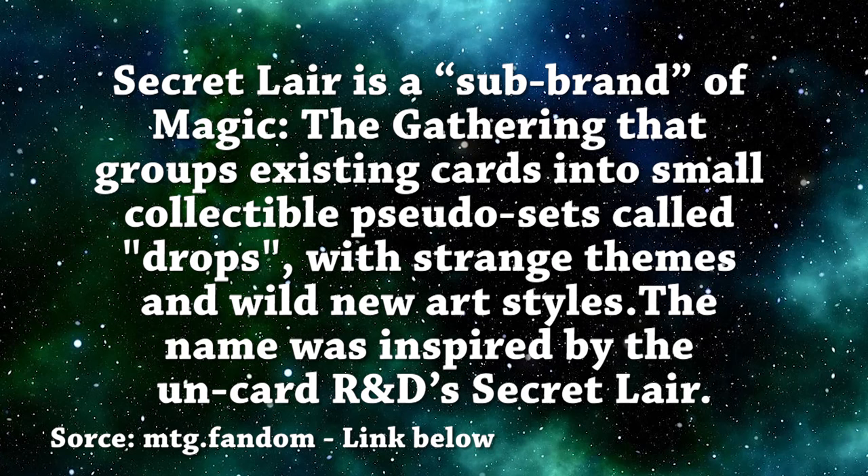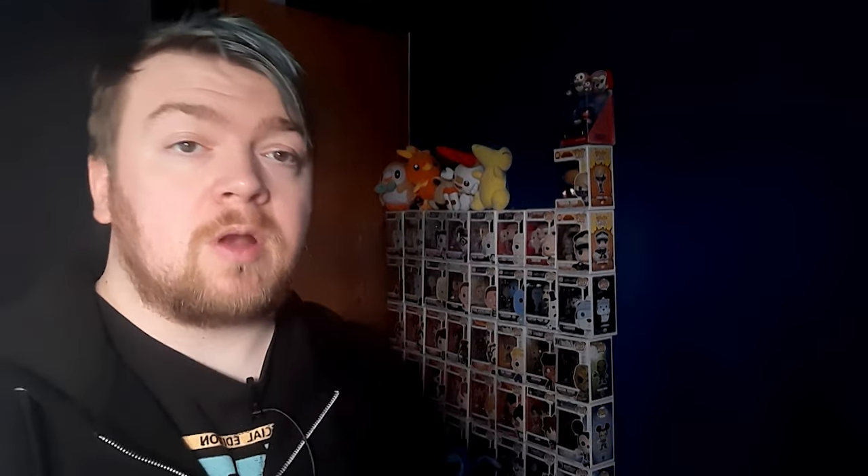Now to answer the question: how do you get a secret lair? We have to start by explaining what a secret lair is. A secret lair is a sub-brand of Magic the Gathering that groups existing cards into small collectible pseudo-sets called drops, with strange themes and wild new art styles. The name was inspired by the un-card R&D's secret lair. What they do is take a selection of cards from Magic the Gathering, sometimes change the name but keep the older name underneath, give it brand new art, and you have a limited time to buy it before it's gone forever.